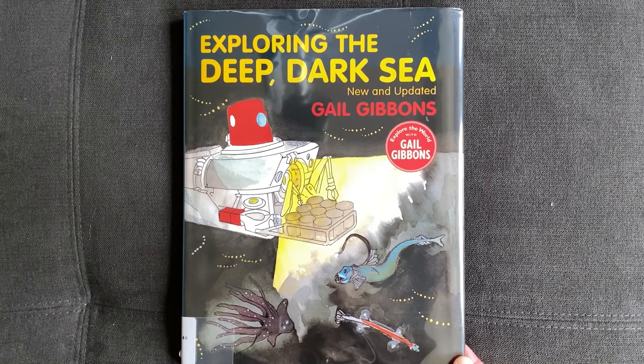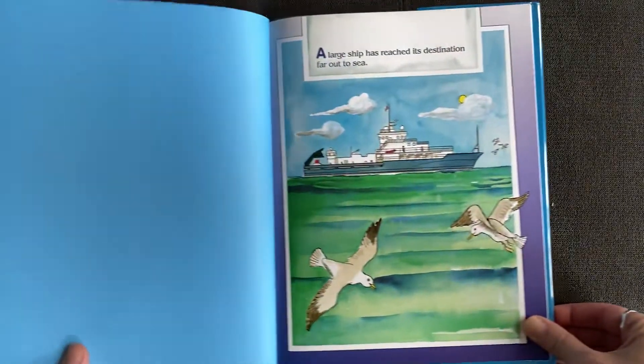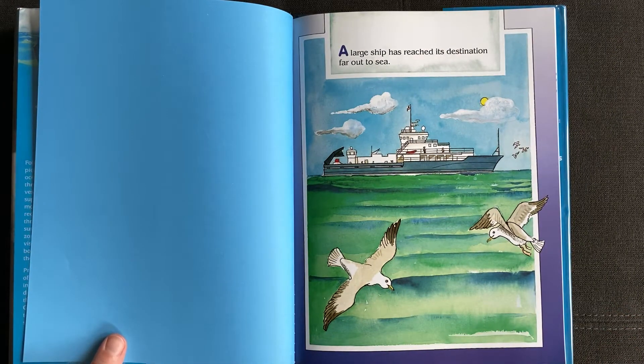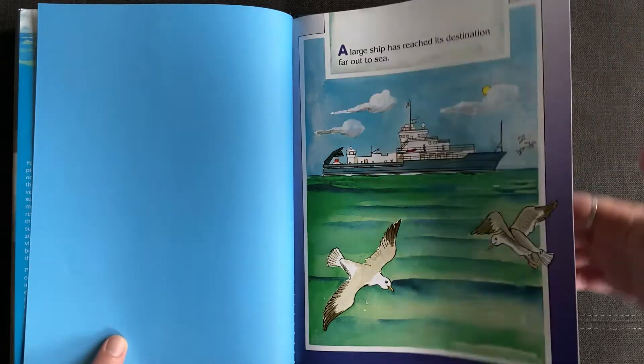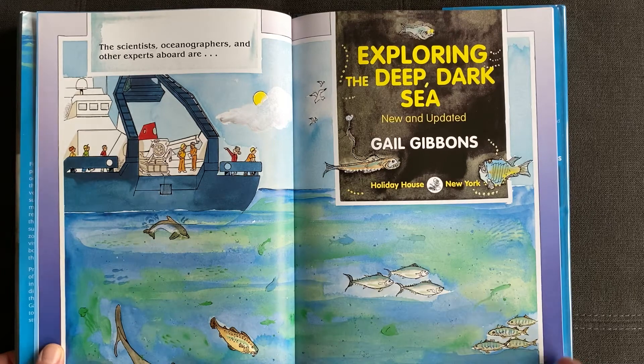Exploring the Deep Dark Sea, new and updated by Gail Gibbons. A large ship has reached its destination far out to sea. The scientists, oceanographers, and other experts aboard are exploring the deep dark sea.